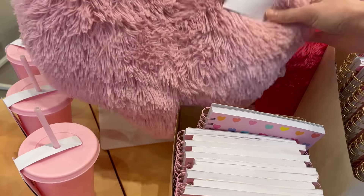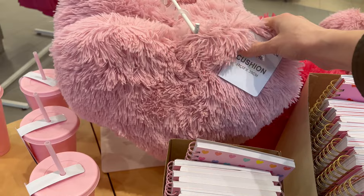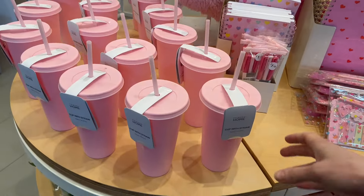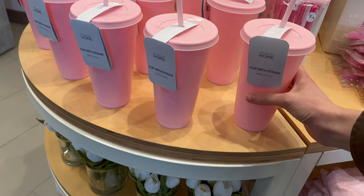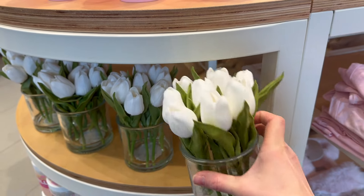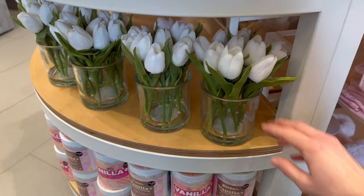Look at these cushions - pink heart cushions. They're very soft and fluffy. Cup with straw - these are nice. Tulips, white tulips, six pounds. Very nice.